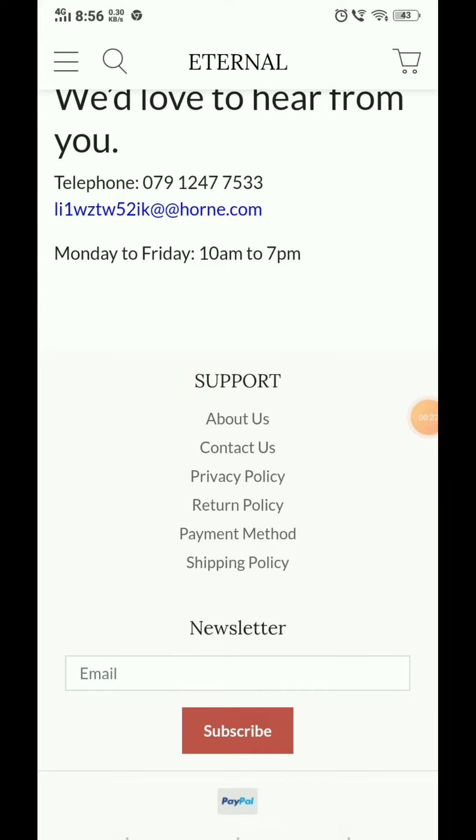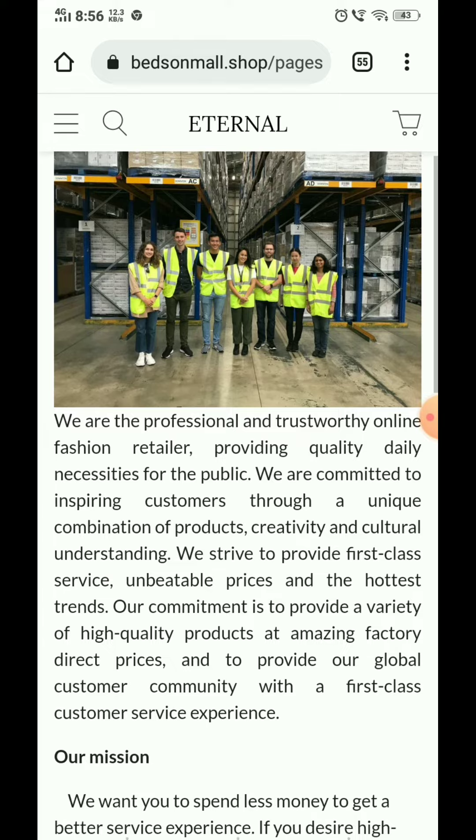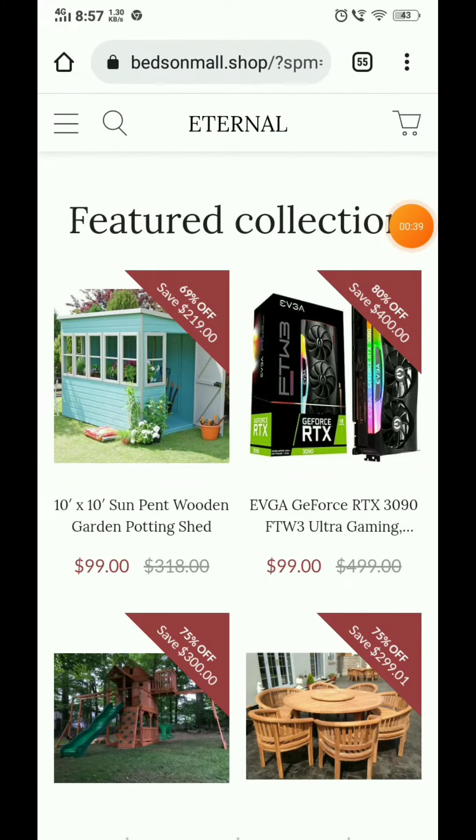They have not provided any social media handles, nor have they provided their address or anything like that. In the about us section, you will see that I have seen this same image on another website's about us section as well.